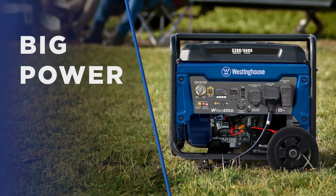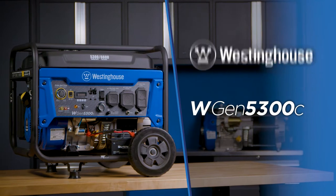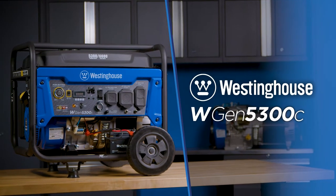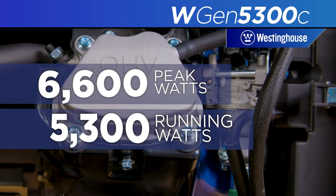The perfect balance of big power in a small package. This is the WGen 5300C by Westinghouse, an open frame generator producing up to 6,600 peak watts and up to 5,300 running watts.